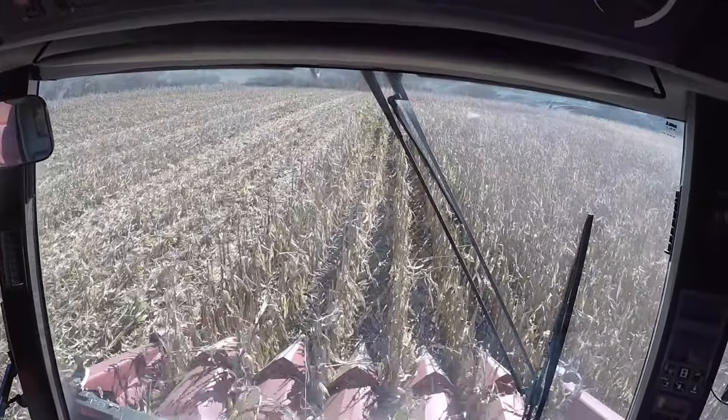I think I'll call it for this video — it's probably gotten pretty long. I picked the hopper full while I was talking there.